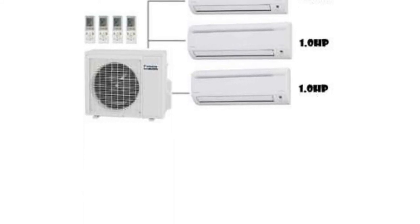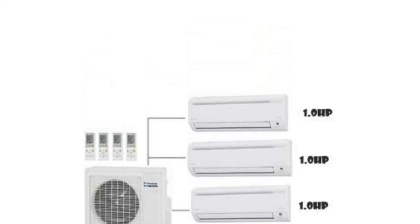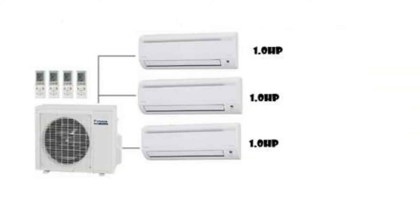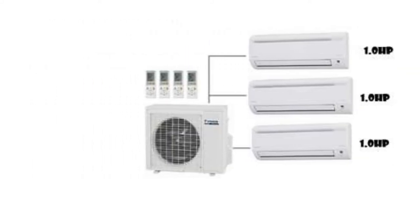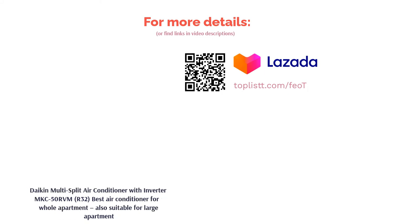With Daikin's DC inverter technology, the multi-split units have reduced energy consumption of up to 30% compared to their non-inverter counterparts. Besides that, this multi-split AC has a super powerful function that diverts cooling capacity to a unit in order to boost its airflow in whichever room the function is activated.